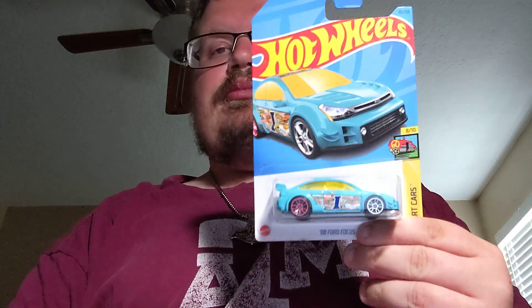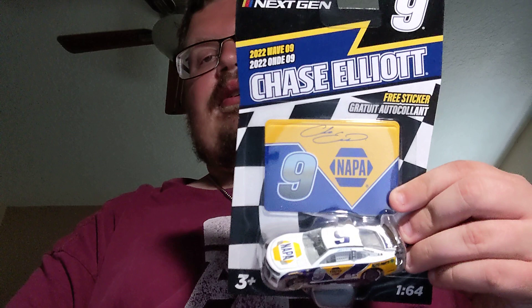Next up is the '08 Ford Focus. Next up is the Custom Ford Maverick — pretty cool to get. Last up from the new NASCAR Athletics Wave 9 is Chase Elliott's Napa Throwback from last year's Darlington Race. Pretty cool.